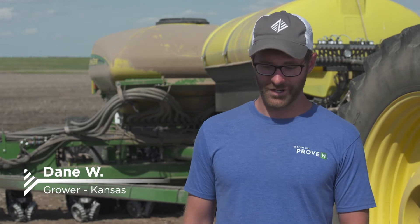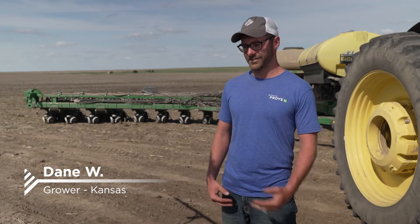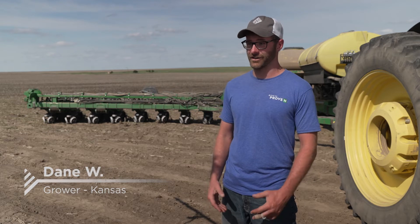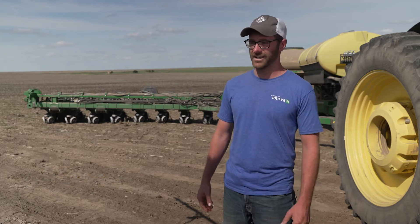When we first stumbled on Pivot Bio and I started talking to friends and saying we're trying this product, they said, 'You're kidding me — if that works, we're gonna want to use that forever.'